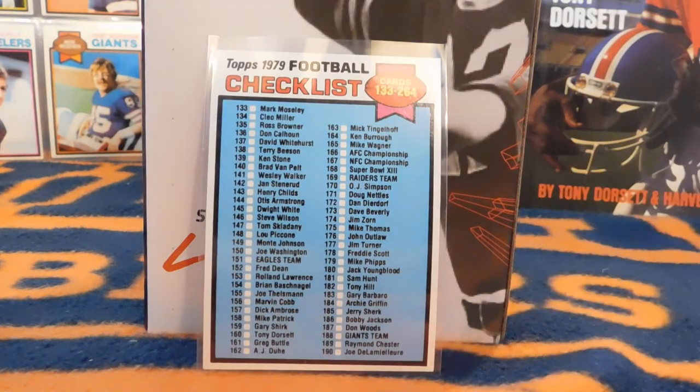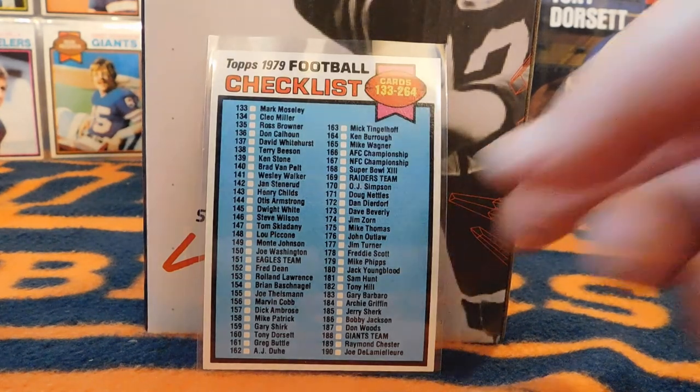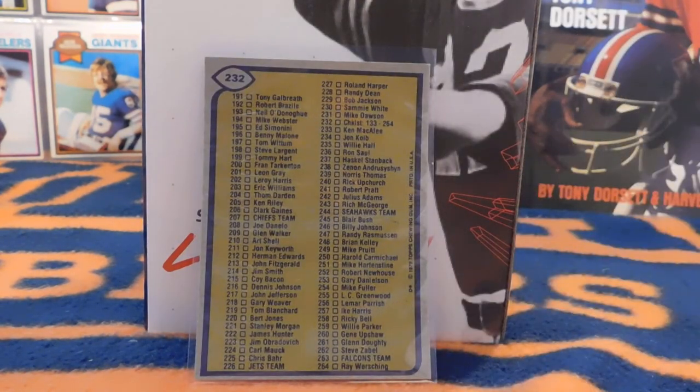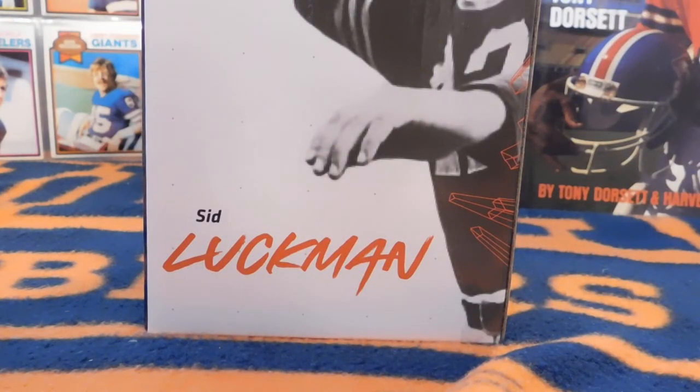This right here is an example of one of the checklists. They don't really do a lot of this anymore, but back then this was a way that collectors could know who had cards that year and who to look out for. Especially pre-internet, it was really tough to know what might be on that list. This is a good example of one of the handful of checklist cards.